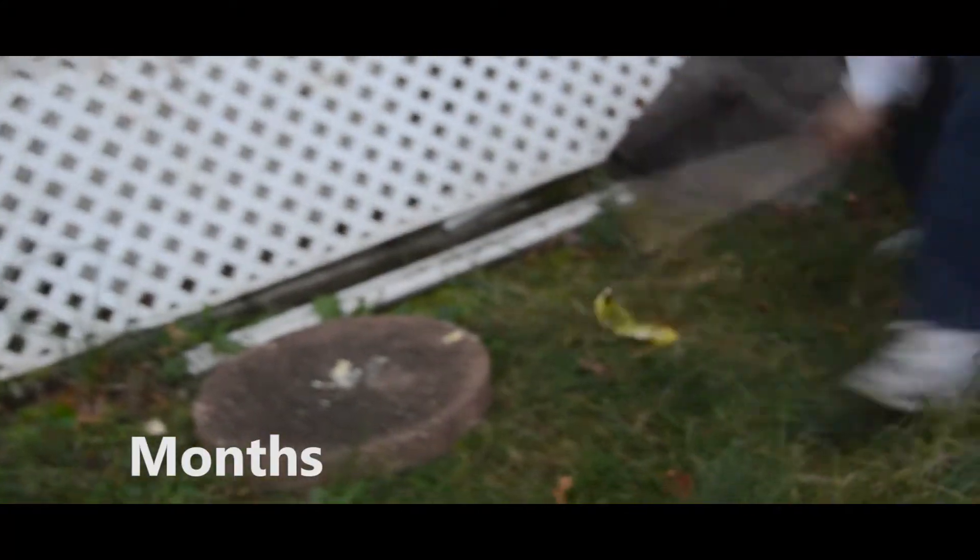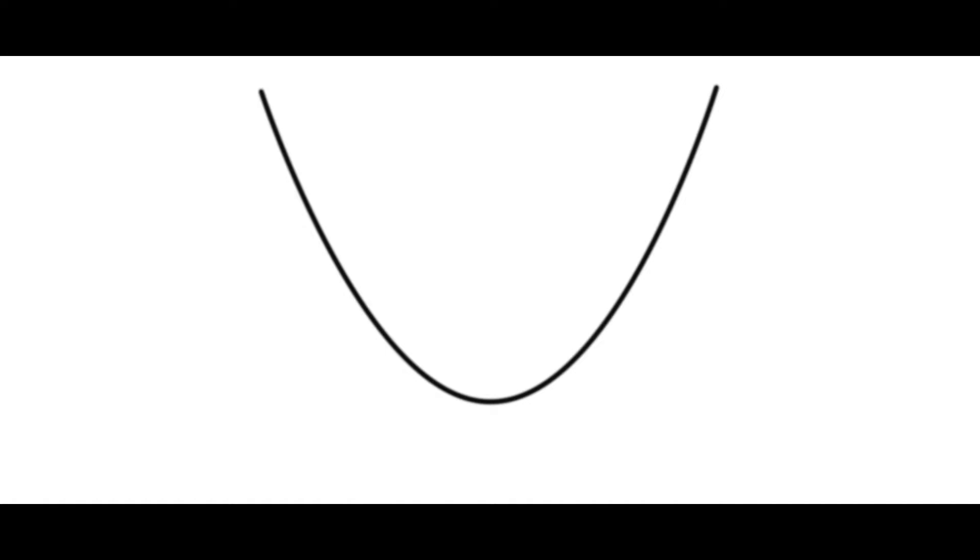Finally, after months, years, and even days of gathering observations and data, it seems scientists have finally cracked the code of the science behind the structure of the banana. A parabola!